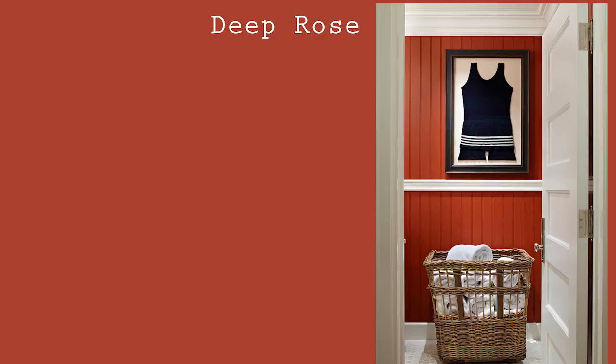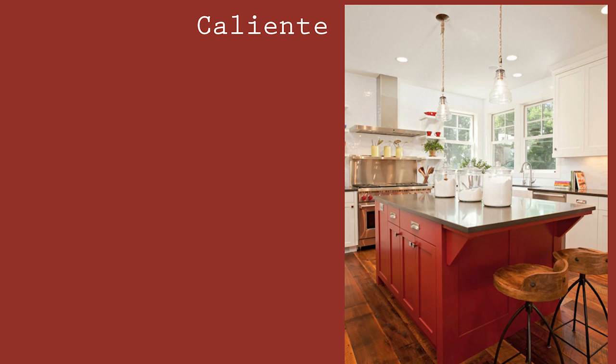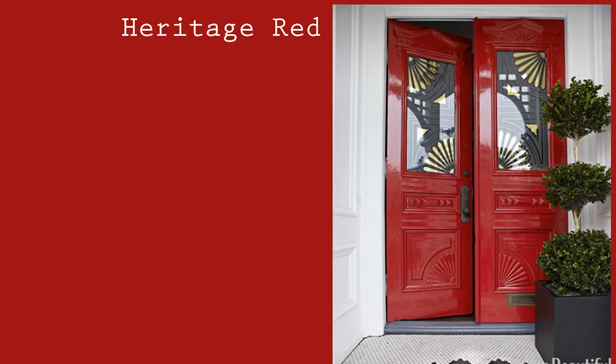Here are the four colors again. First is Deep Rose, which leans a little orange — I see some orangey undertones in there. Second color is Caliente, and I like that one because it does lean a little deeper, a little more barn-ready. Third color is Heritage Red, a little cheerier, pretty bright, but I'm curious to see what it would look like — it looks so good in pictures on doors and buildings. We might want to give that one a whirl.